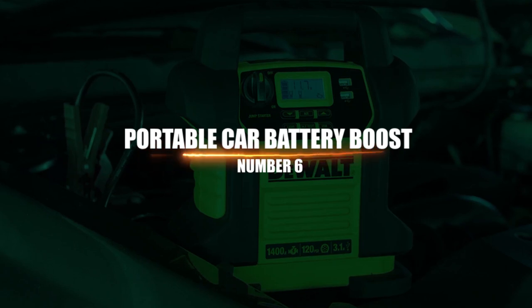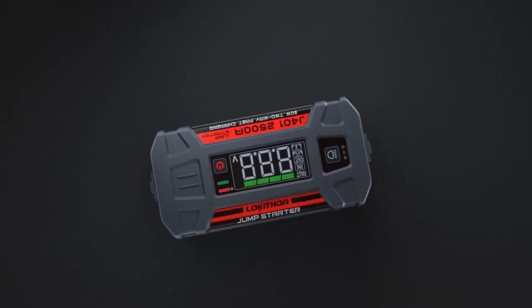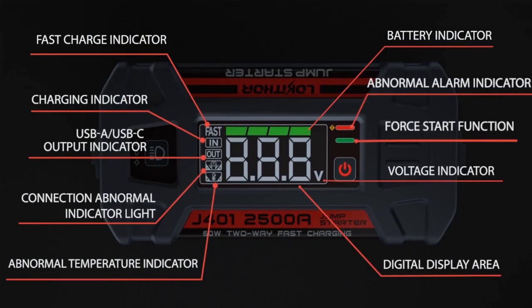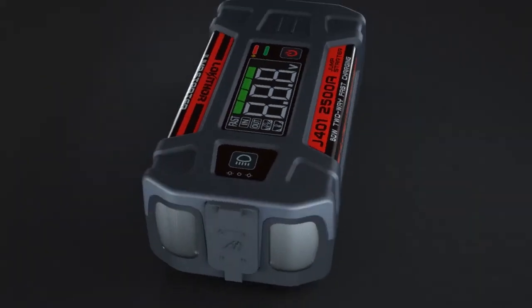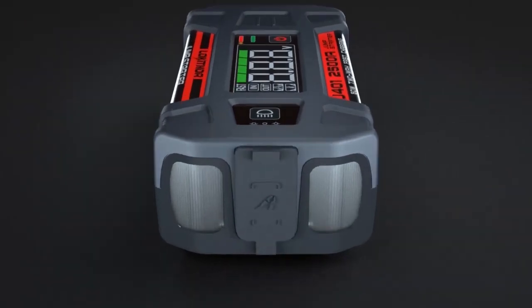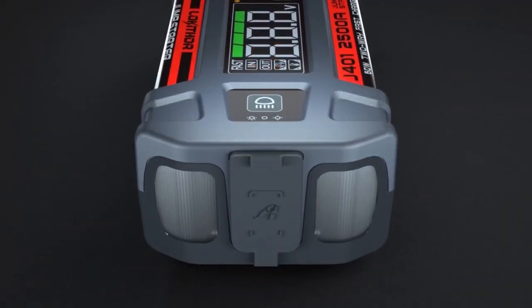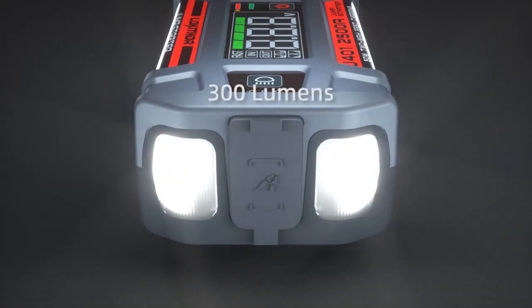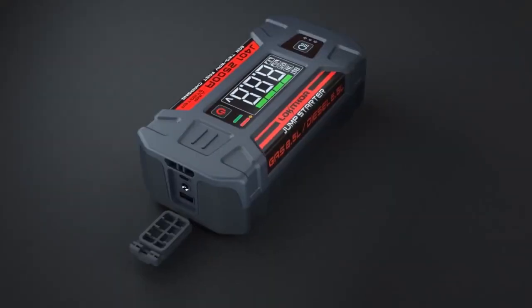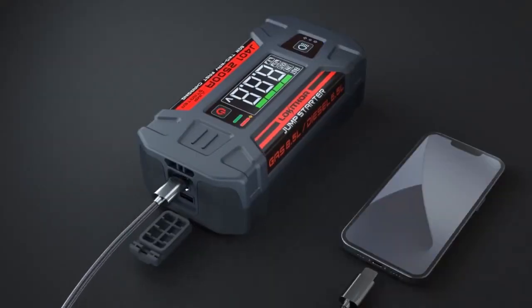Number 6: Portable Car Battery Boost. A dead car battery is annoying at best, since you have to depend on the goodness of strangers to lift their hood and give your car a boost. At worst, it might put you in danger if it occurs late at night in a parking lot with no one else around. That's why you need the NOCO Boost Plus, a portable auto battery jump-starter that also charges phones, tablets, and other USB devices.